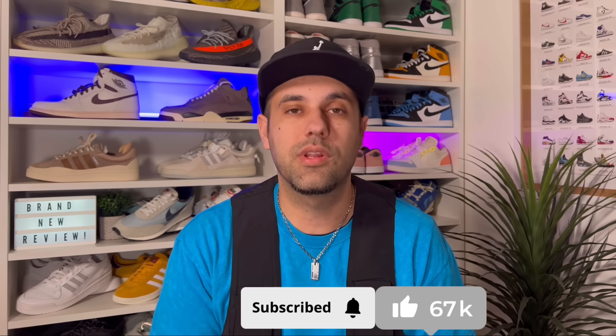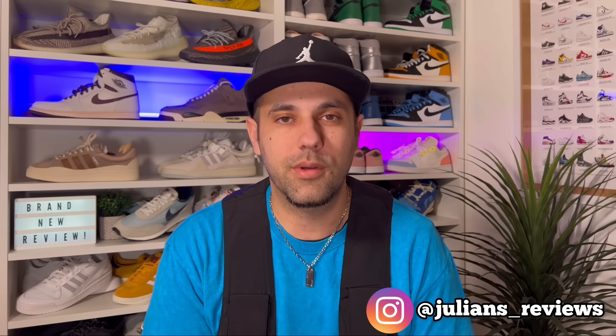Hello guys and welcome back for a brand new review. If you are new to the channel, please consider subscribing and also giving me a like — it will really help out the channel. You can also give me a follow on Instagram and TikTok to see exactly what I'm gonna review in the next few days.